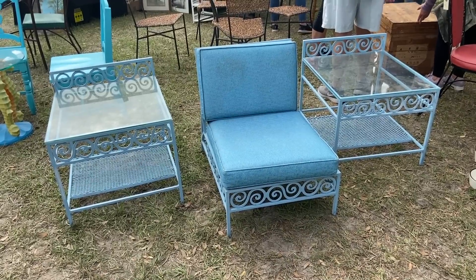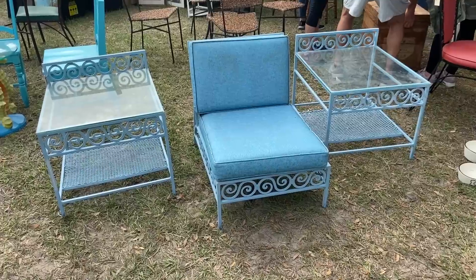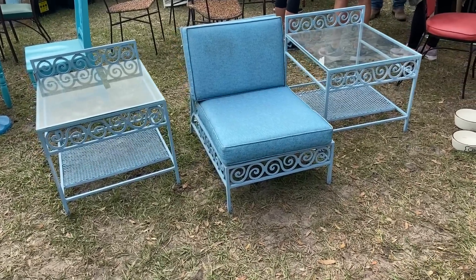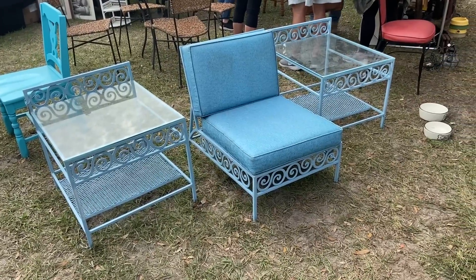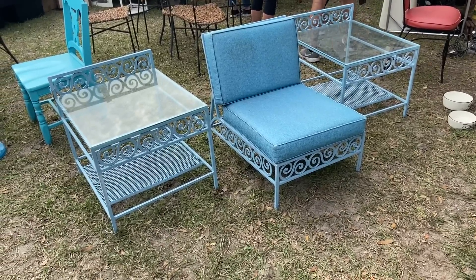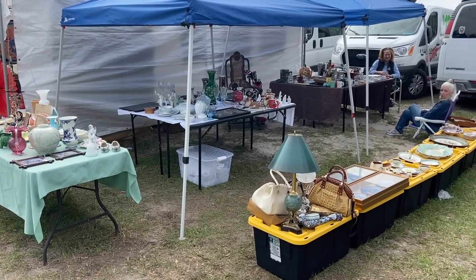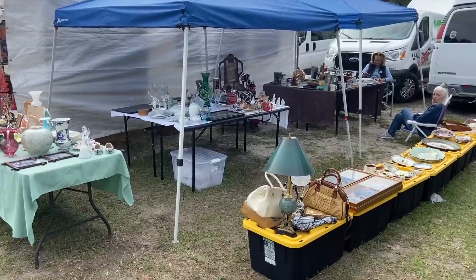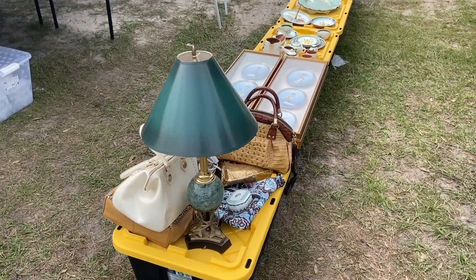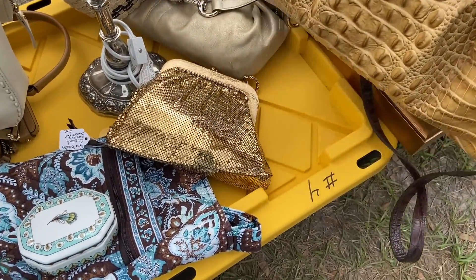Look at this fun three-piece set. This would be great for a covered patio here in Florida. It's got this interesting combination of the late 60s scroll work popularized by Milo Bauman and other designers and then the very squarish lines of mid-century modern. I have not seen this particular set before, and I'm so excited about this space because this is a viewer named Lynn who has not done a show before. She said she's having a pretty good show. We're going to take a little poke around her space and see what she has.